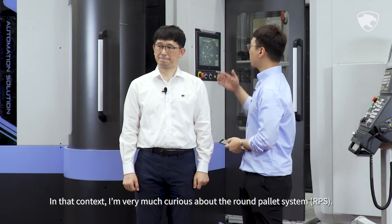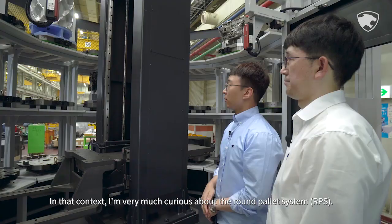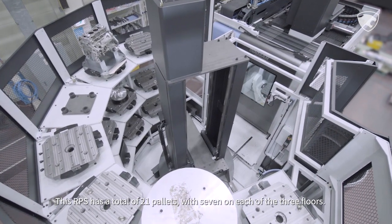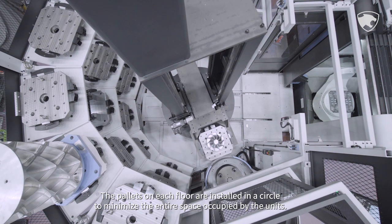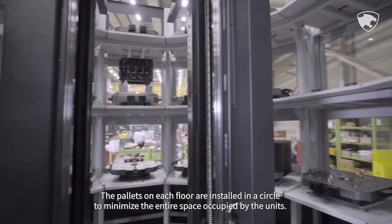In that context, I'm very curious about the Round Pallet System, RPS. This RPS has a total of 21 pallets, with seven on each of the three floors. The pallets on each floor are installed in a circle to minimize the entire space occupied by the units.